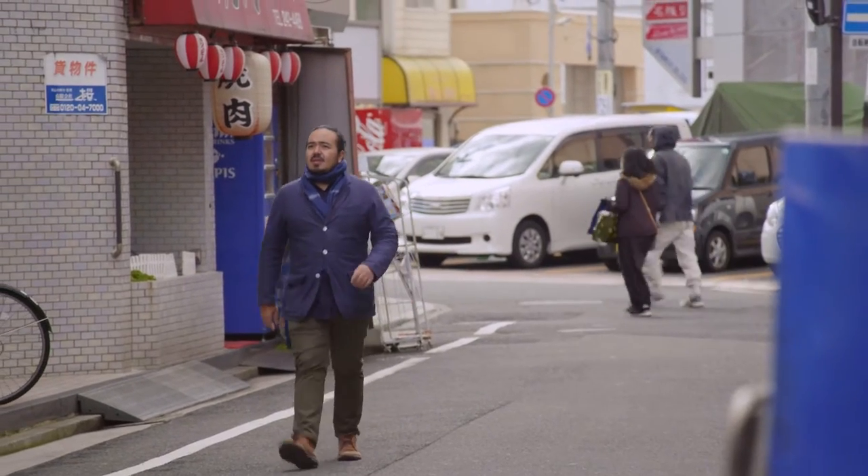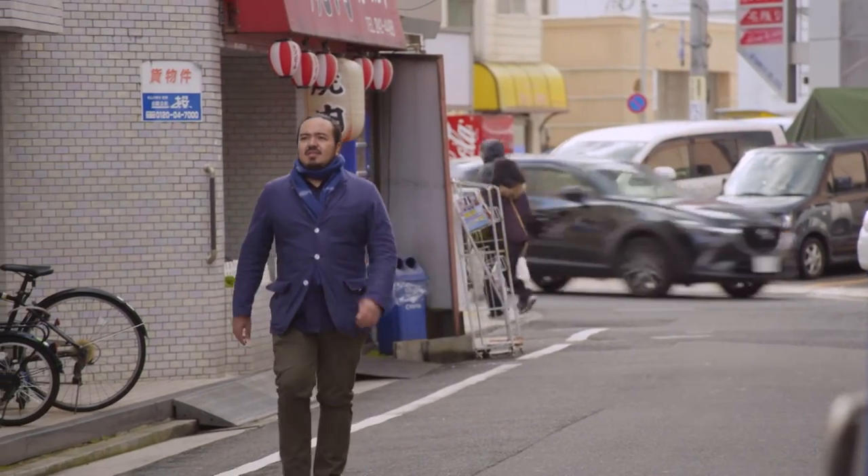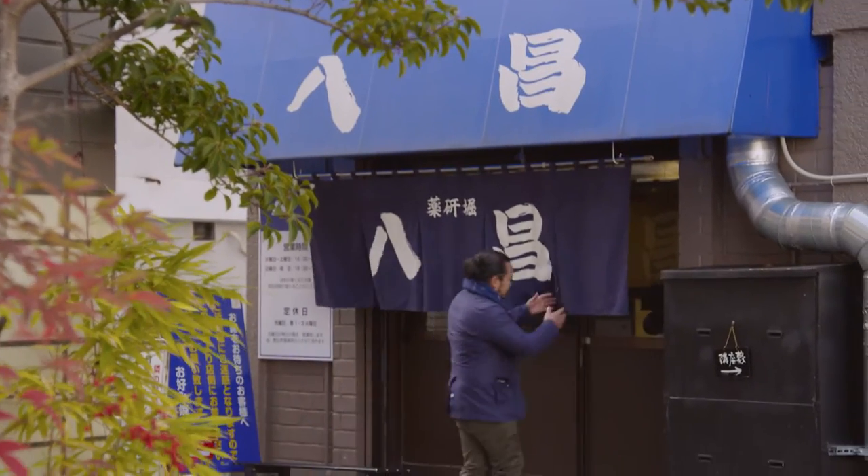Yagenborihasho was one of the best in the city, but the locals just call it Blue Hashho for its signature blue norin curtains that hang above the doorway.